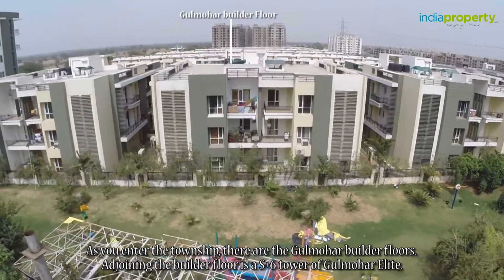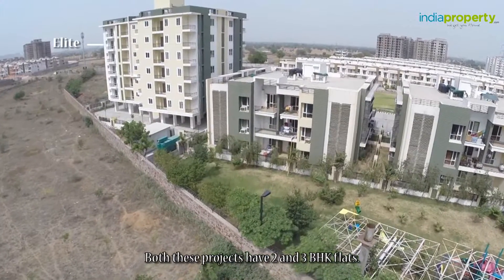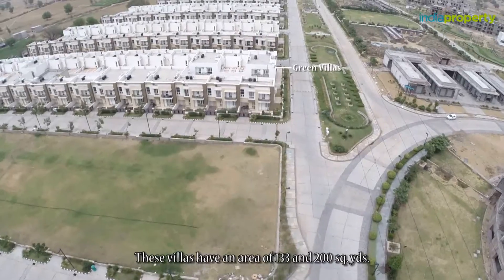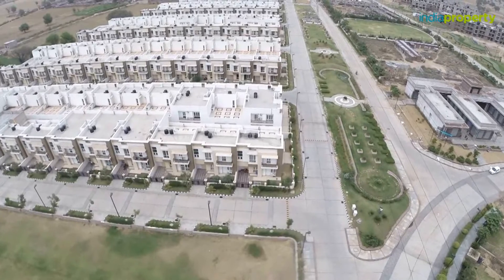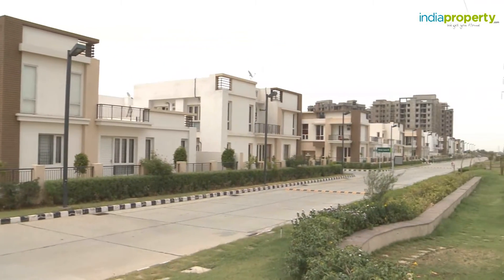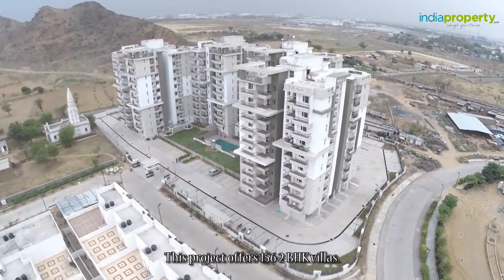As you enter the township, there are the Gulmohar builder floors. Adjoining the builder floor is a G plus six tower of Gulmohar Elite — both these projects have two and three BHK flats. There also is the Green Villa, which has a total of 150 villas with areas of 133 and 200 square yards, all three BHK villas. The Palms is a high-rise project having G plus nine floors, offering 156 two BHK flats.